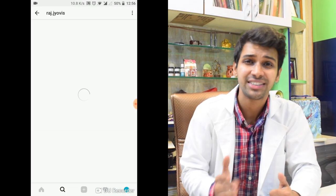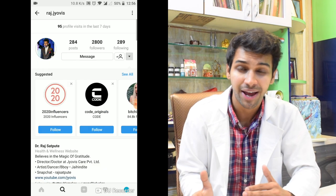Namaste everyone, welcome back to Jovi's. After having a number of videos on hair problems, we've spoken about nasya, jata mausi, various hair packs, internal medicines, various external oils. Let us talk about another powerful herb in this video.